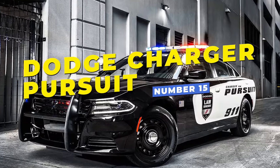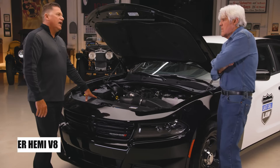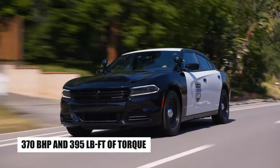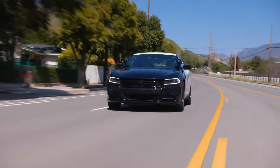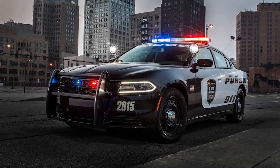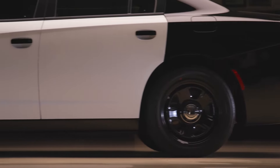Number 15, the Dodge Charger Pursuit, widely used by police departments across the United States, is known for its powerful options: a 3.6-liter V6 or the high-performance 5.7-liter Hemi V8, which generates up to 370 horsepower and 395 pound-feet of torque. With a top speed of 152 miles per hour, this vehicle is built for high-speed chases, whether on open highways or in urban areas. Its bold, instantly recognizable design and impressive acceleration make it one of the most iconic law enforcement vehicles, solidifying its popularity in the U.S.